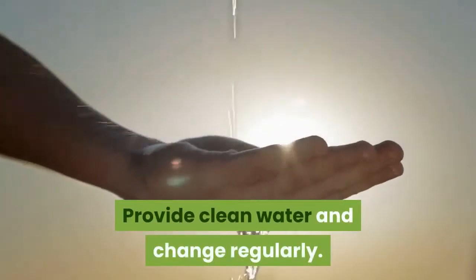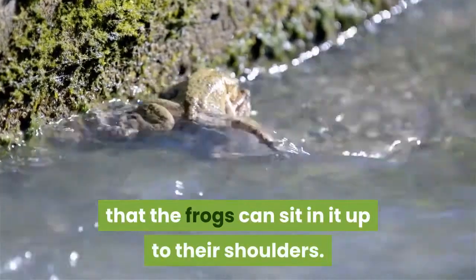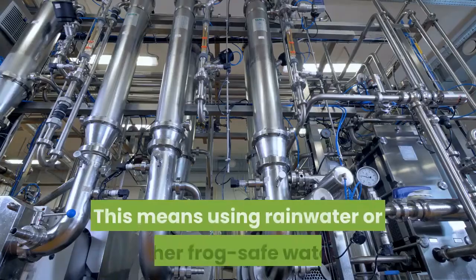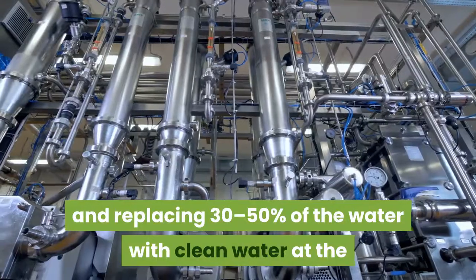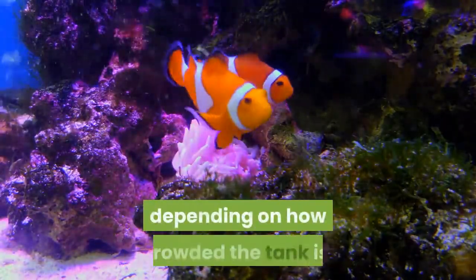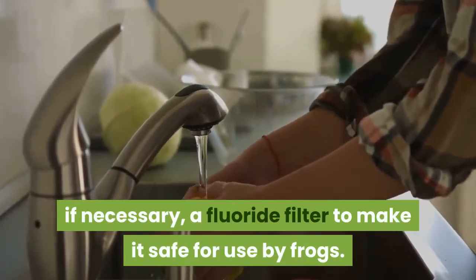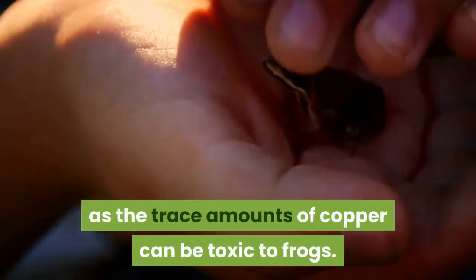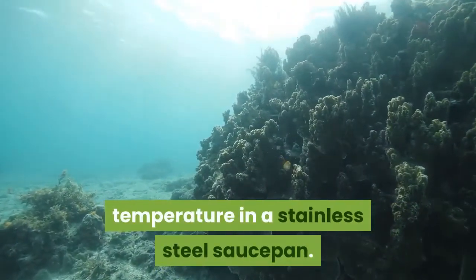Provide clean water and change it regularly. For land-dwelling species, provide a dish of rainwater or other frog-safe water large enough that the frogs can sit in it up to their shoulders. If the frog species requires a two-part tank or a fully aquatic tank, treat it as you would an aquarium: use rainwater or other frog-safe water, install an aquarium aerator and water filter, and replace 30 to 50 percent of the water with clean water at the same temperature whenever it gets cloudy or bad-smelling. Change once every one to three weeks for best results. Tap water can be treated with dechlorination tablets and, if necessary, a fluoride filter. Do not use tap water if your plumbing has copper pipes, as trace amounts of copper can be toxic to frogs. If your tank is kept warm, heat the new cold water to the correct temperature in a stainless steel saucepan. Do not use hot tap water.